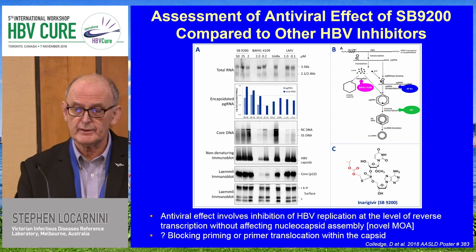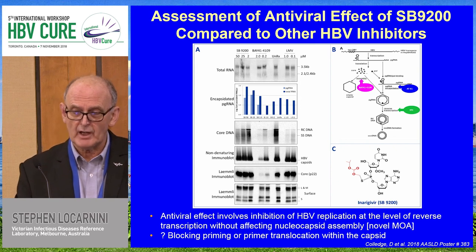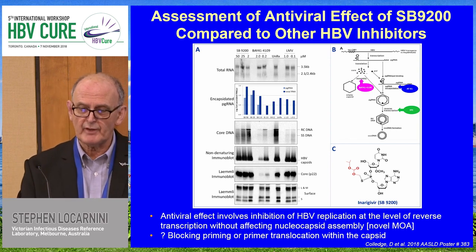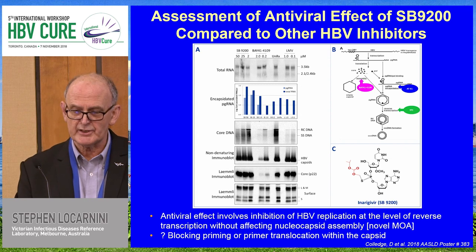In collaboration with the Springbank group and Inarigavir, and with Hi-Tau Guo from Iowa, we've worked out that the direct-acting antiviral part of Inarigavir works by interacting with the five-prime end of the HBV pre-genomic RNA, and that this interaction results in packaging but does not allow either priming or priming translocation to follow. This is a nice example of where it may still be a RIG-I agonist, but it also is a direct-acting antiviral agent working at the level of reverse transcription, independent of nucleoside analogue behaviour.